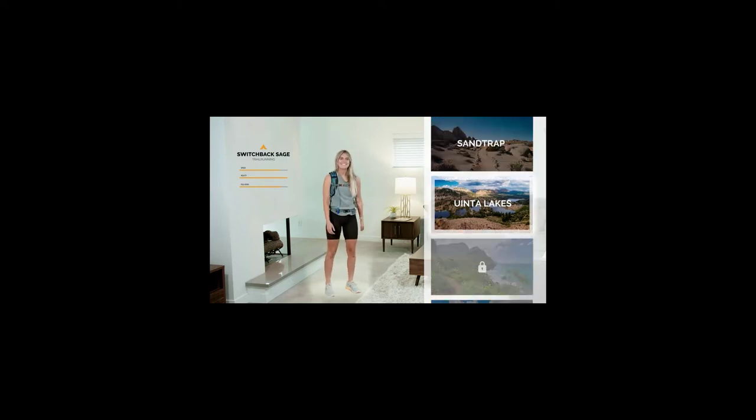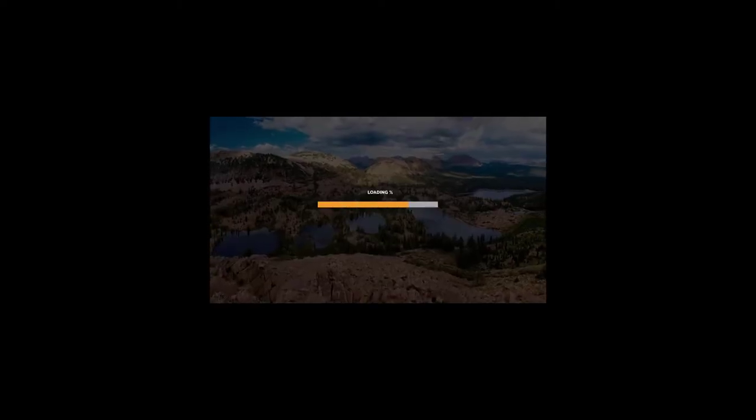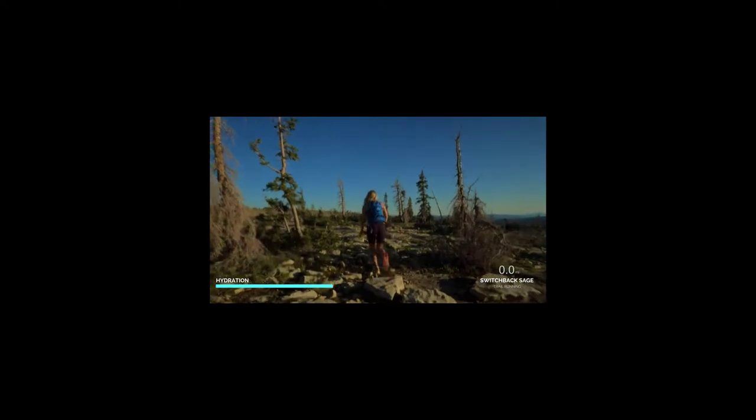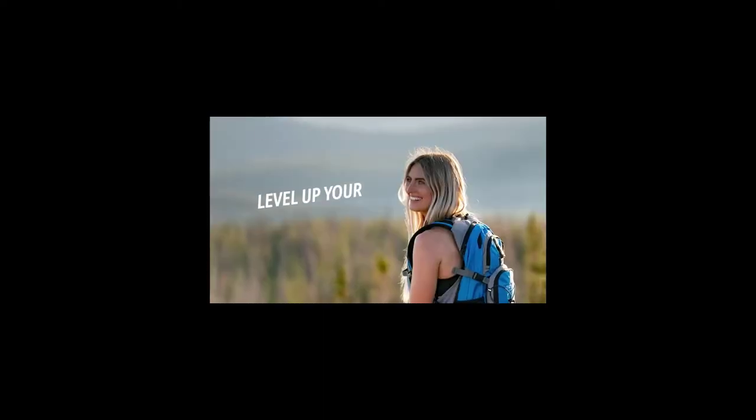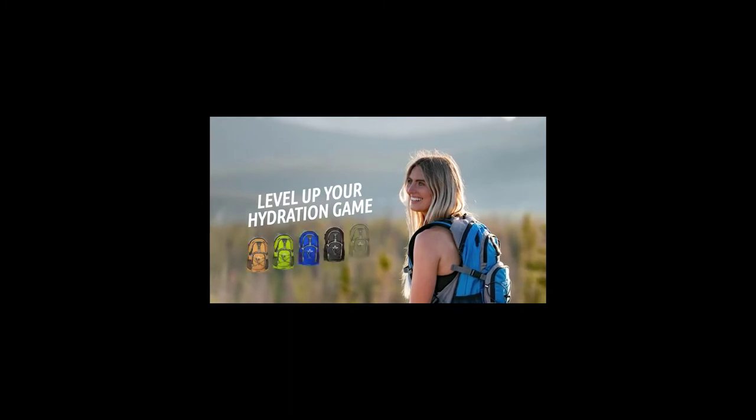Best women's daypack for hiking. What is the best women's daypack for hiking, and how do you choose the best one for your needs? What are the features you should be paying attention to when buying a new hiking daypack? Because it clearly isn't only about the looks anymore — there are different styles, different materials, different sizes, and a plethora of other features.